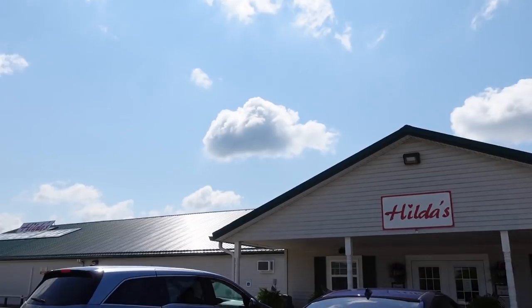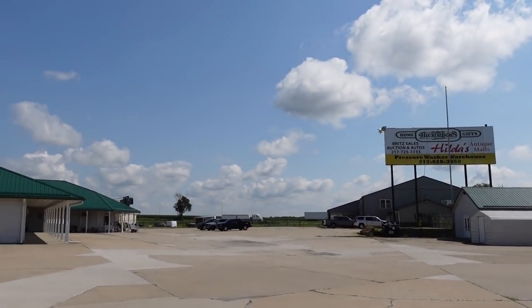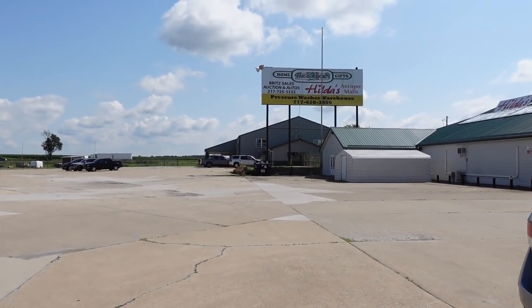Hilda's with a heart. There says 'knickerbob' so there might be something else. Wow, it's like a whole compound of antiques here — Hilda's compound.